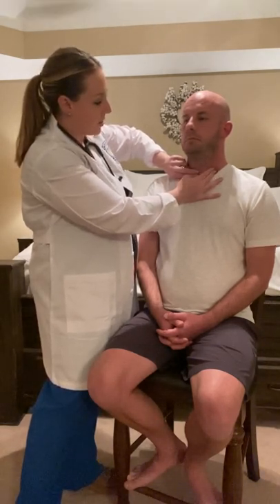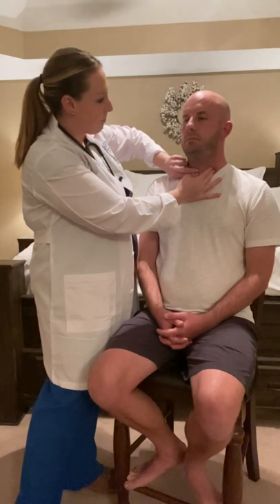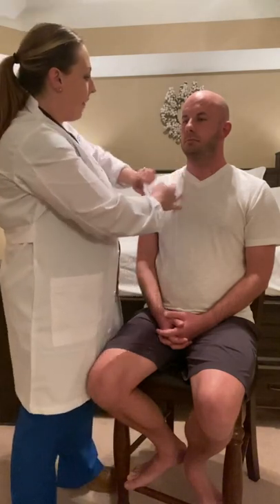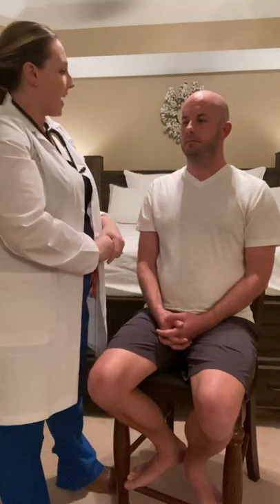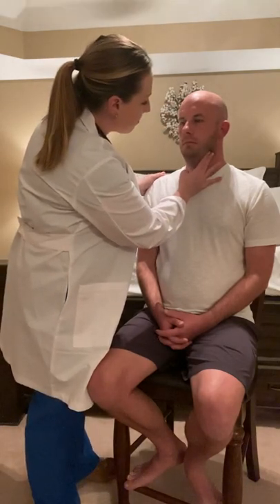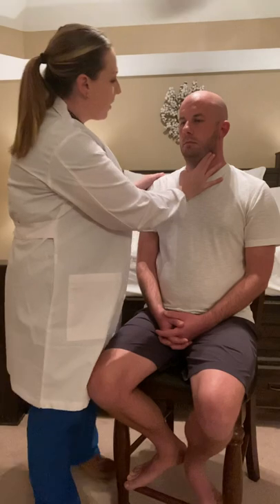I will retract on the other side — go ahead and swallow for me again. Good. It rises symmetrically, with no abnormal borders or lesions. Next, I will palpate the carotid arteries on either side of the neck one at a time. Those are equal bilaterally and both bounding.